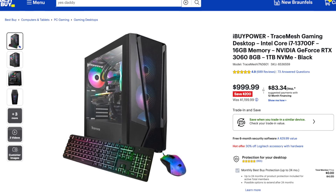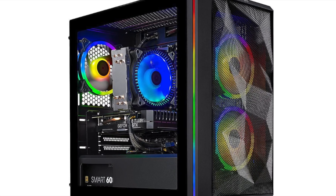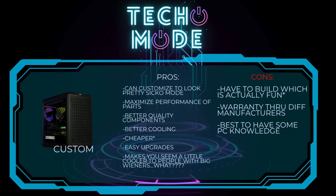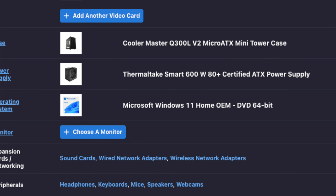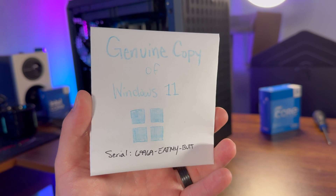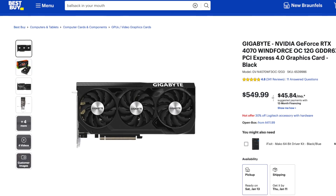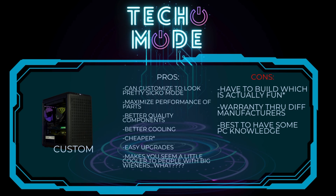Now they do make pre-builds that use regular non-proprietary parts, but they're usually the cheapest parts on the market. What are the pros and cons of a custom build? The pros are: you can customize it to look great, you can maximize the performance of your parts because you're picking them, you can pick better quality components, you typically get better cooling if you pick your own case and fans, and in this comparison it was actually cheaper to go custom at $1,274.99. I included Windows in that price — but honestly there are ways around that, and had I not added Windows I could have fit a GTX 4070 in the $1,300 budget. Also upgrades are super easy.